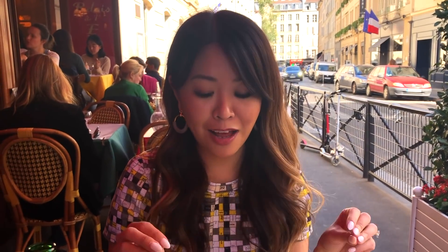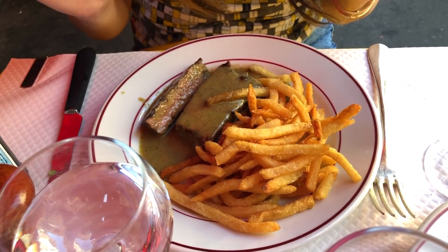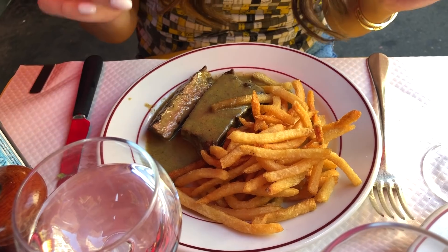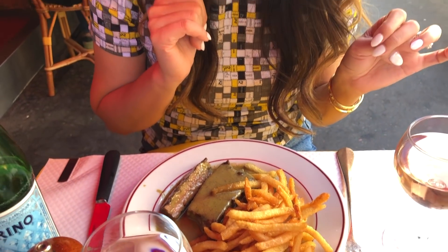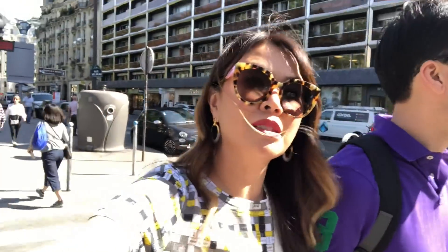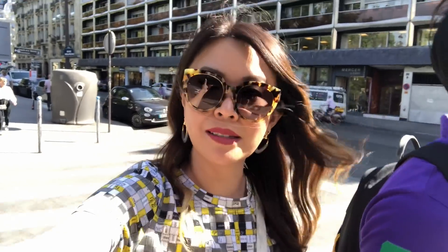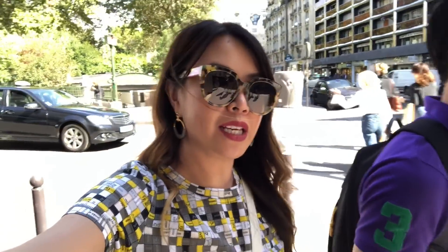Of course, we had to come back to Entrecôte because Hubby and I love the steak and fries here. The sauce is just divine because it's got a little bit of anchovies — they just don't make it the same back in Melbourne. Looking forward to digging in. One place we didn't get to visit last time was the department store Le Bon Marché, so we're going in to have a look.